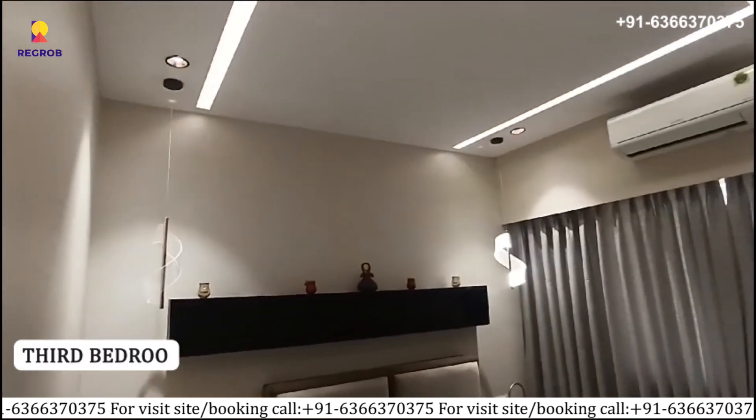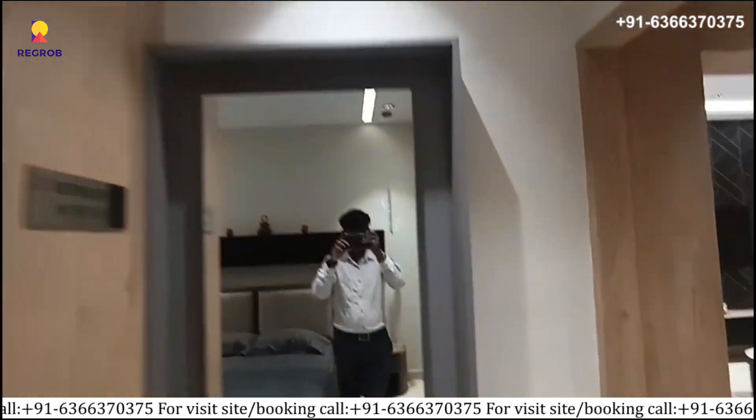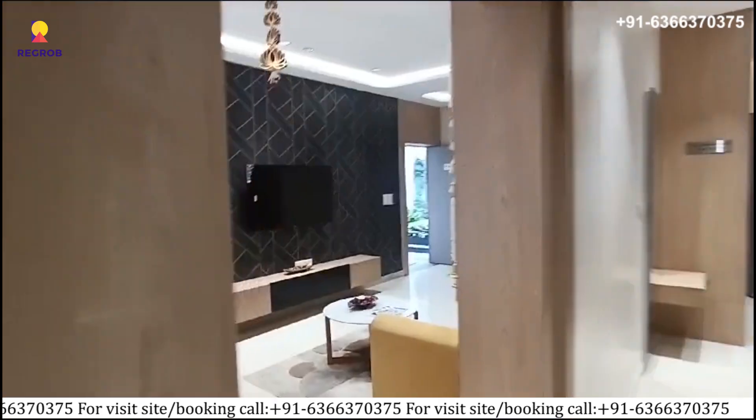Lastly, here you can see the third bedroom. If you have any questions or would like to experience it in person, call our property experts at the number given below in the description.